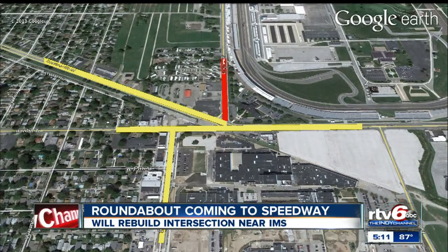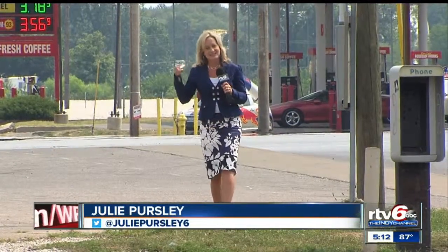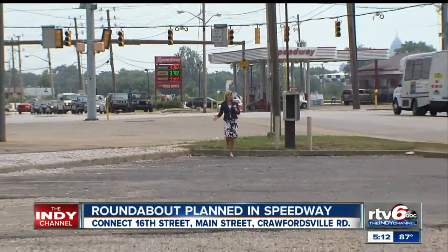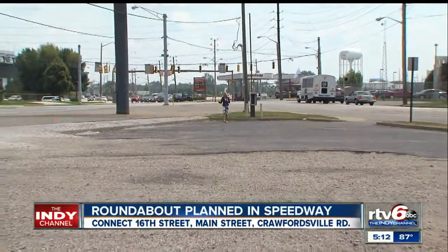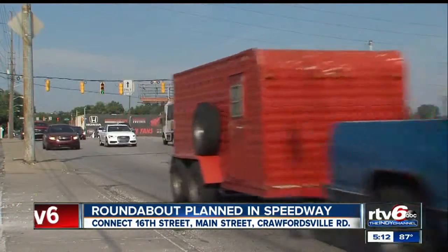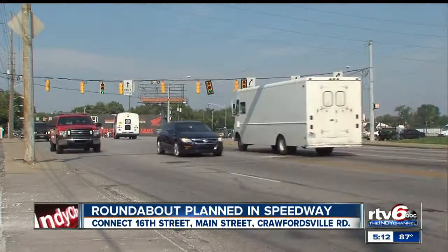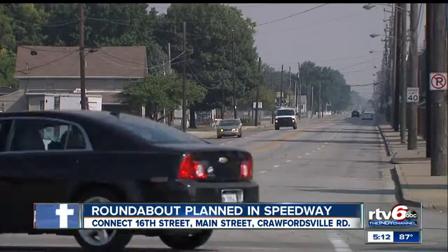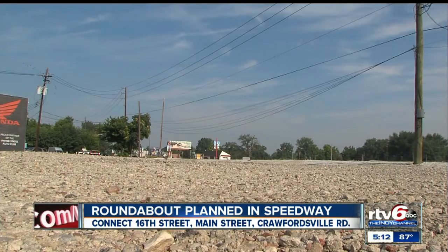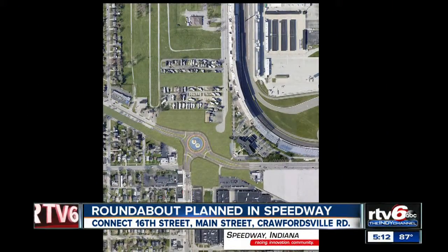Georgetown Road will be cut off from the intersection. RTV6 reporter Julie Persley gives us a closer look at the $14 million project that kicks into high gear next summer. The Speedway Redevelopment Commission says this intersection at 16th and Georgetown and Crawfordsville Roads is dangerous and failing. That's why it's turning this parking lot between 16th and Crawfordsville Road into a roundabout. Traffic lights will come down and the area will be turned into a roundabout with access points at 16th Street to the east, Crawfordsville Road to the west, and Main Street to the south.